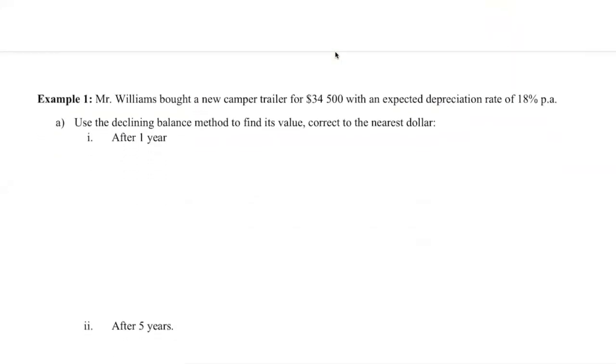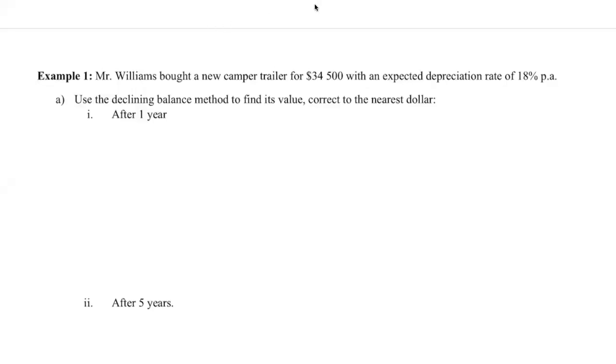Let's look at the first example. Mr. Williams bought a new camera trailer for $34,500 — that is our V₀, our starting value — with an expected depreciation rate of 18% per annum. This question specifically tells us to use the declining balance method to find its value correct to the nearest dollar after one year. So our V₀ is $34,500, our rate is 18% per annum divided by 100 to get the decimal, and we don't need to adjust anything because we're depreciating after each year. N is just one year.